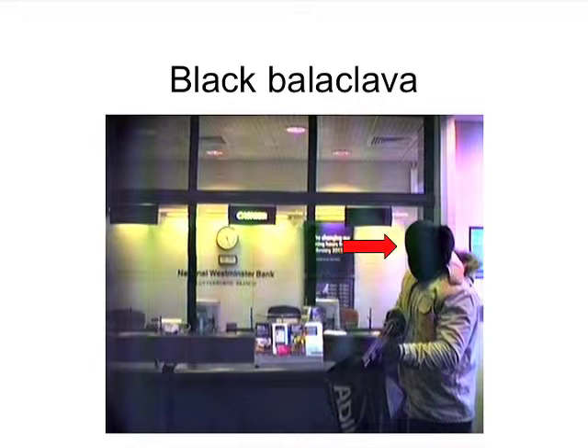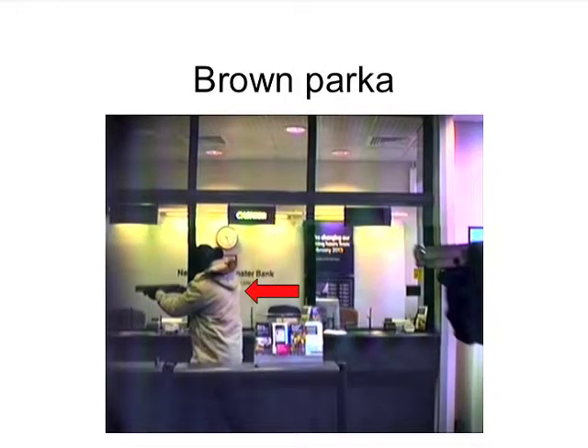Here you see a man wearing a black balaclava, holding a sawed-off shotgun, which he's pointing as he's walking through the bank. He's wearing a light brown parka. On the right of the slide you see a handgun, and that handgun was fired during the course of the robbery.